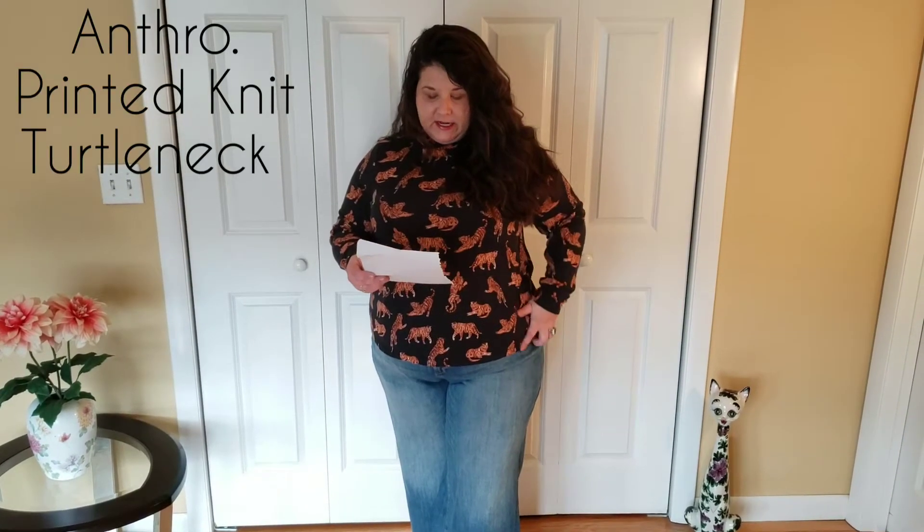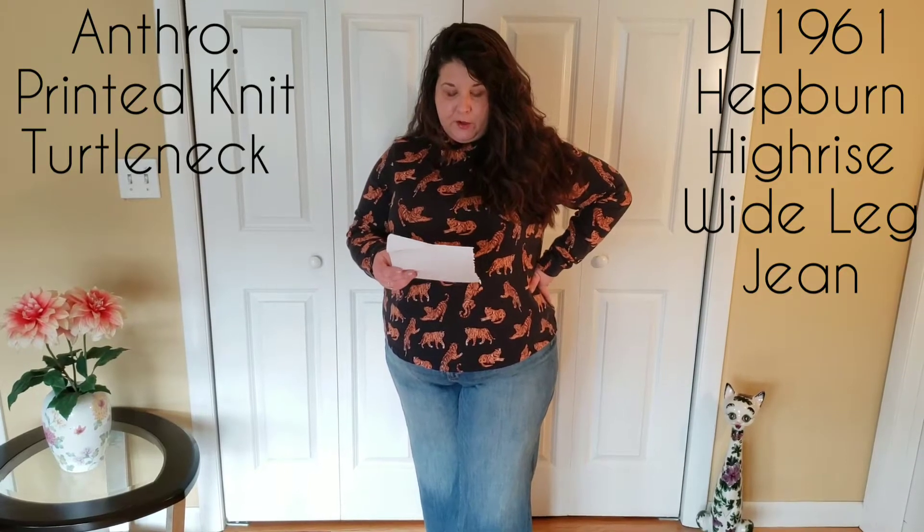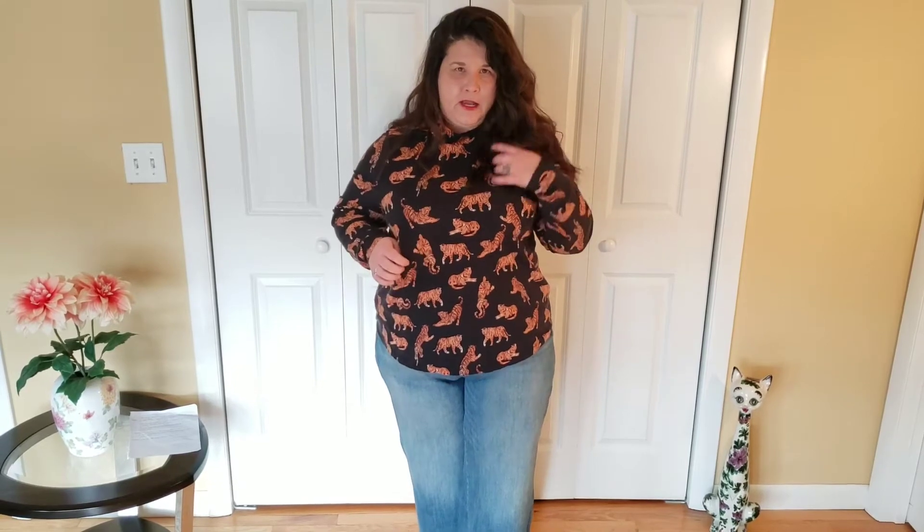The next items are a top and jeans worn together. The top is the Anthropologie printed knit turtleneck in a 2X, and the jeans are the DL 1961 Hepburn high-rise wide-leg jeans in a size 20. I've been seeing this top on the Anthropologie website — it's got tigers on it, which I thought was cute. I did size up, and I think a 1X probably would have been a little more fitted, which is probably what you'd want with a turtleneck, but it's still a nice option.